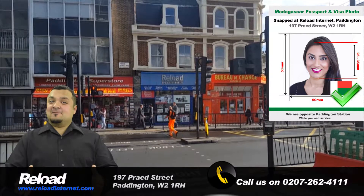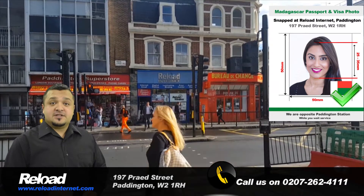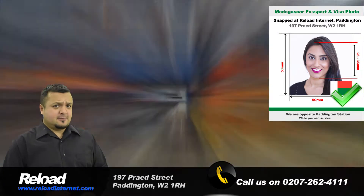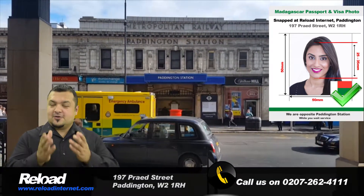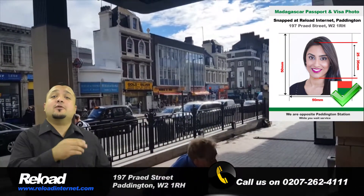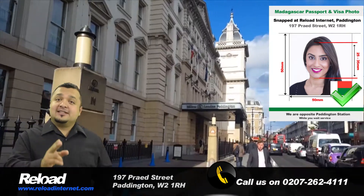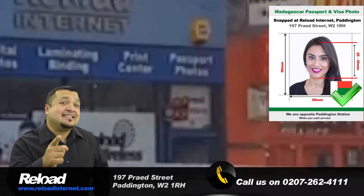Hi there and welcome to Reload Internet. Are you planning on visiting Madagascar or are in need of renewing your Madagascan passport? Then Reload Internet is the best place to visit for your Madagascan passport and visa photographs. We are a dedicated passport, visa and ID photo studio located in Paddington, London, and can capture, print and cut your Madagascan passport or visa application photographs instantly.